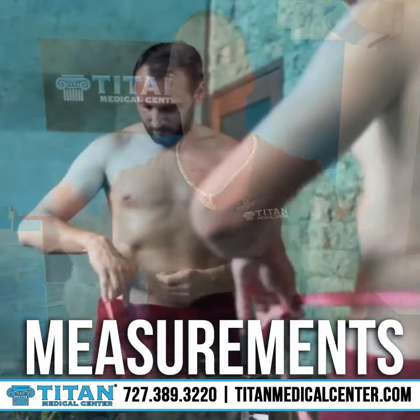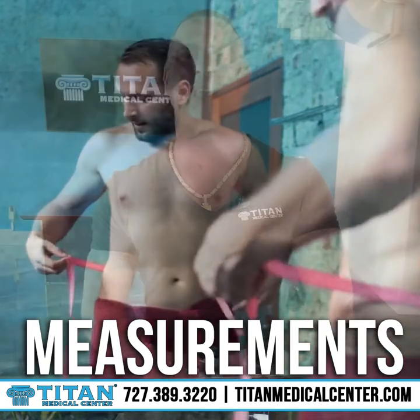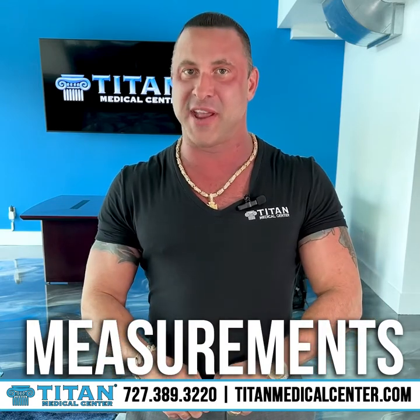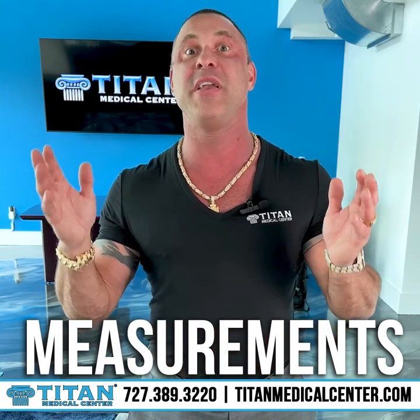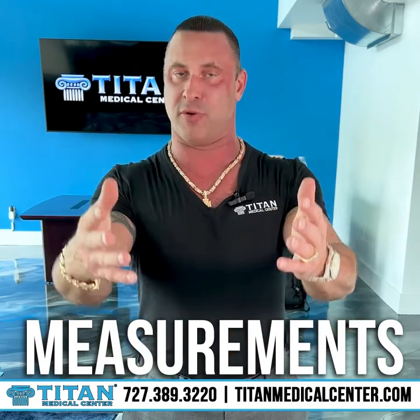Number four: measurements. Everybody can do it with a tape measure — put it around you, see where your arms are at, see where your waist is at. Be consistent about what you're measuring and don't change where you measure on yourself. You can do this every week or every two weeks. This is another great way to find out where you're at through your measurements.